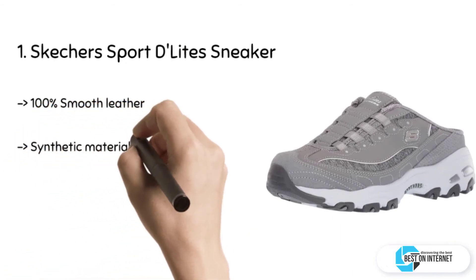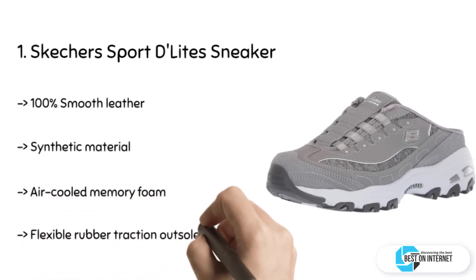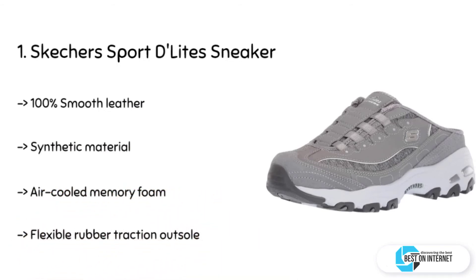The final product we have is the Skechers Sport Delight sneaker. It is made of 100% smooth leather and synthetic material. It has an air-cooled memory foam comfort insole, a flexible rubber traction outsole, and a lightweight shock-absorbing supportive midsole.